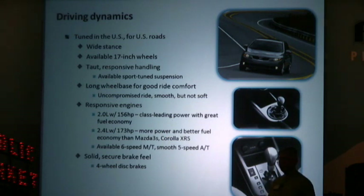We also have two engines, and this is new for the Forte. We have a 2.0-liter 156 horsepower engine, which not only gives you class-leading power but also great fuel economy, proving that fuel economy and power are not mutually exclusive concepts. The 2.4-liter engine in the SX models has 173 horsepower, which is more power than the Mazda 3 and Corolla XRS, and yet it still delivers better fuel economy than those vehicles.